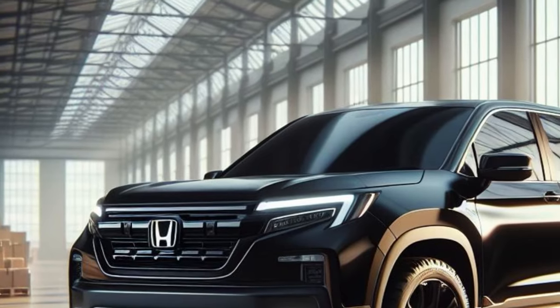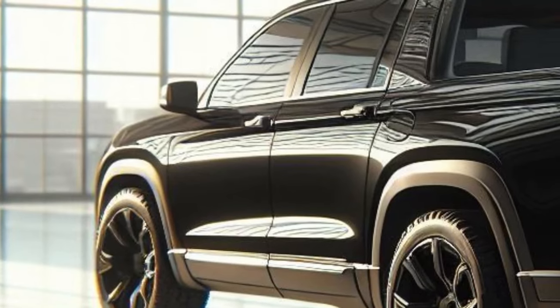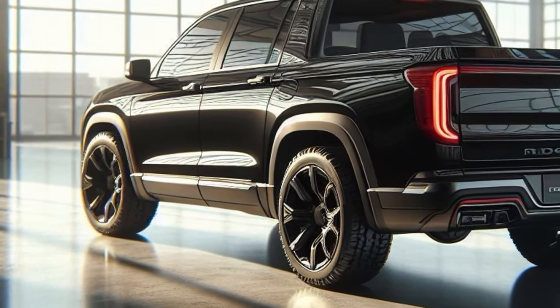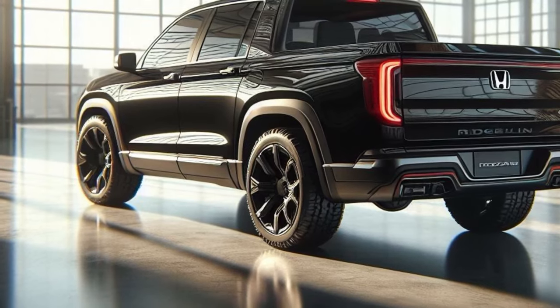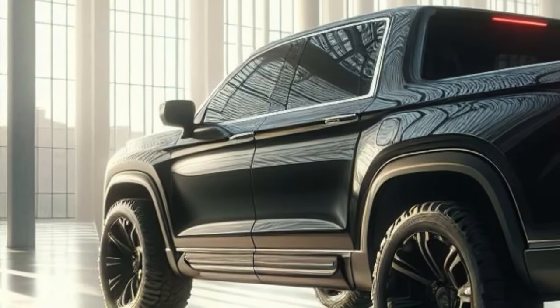The rear is equipped with slim, elongated rear LED lights with animation effects, a sporty rear bumper with integrated diffuser and LED turn signals, as well as a wide tailgate with a solid tailgate and an electric opening system. The rear spoiler is black to improve aerodynamics.